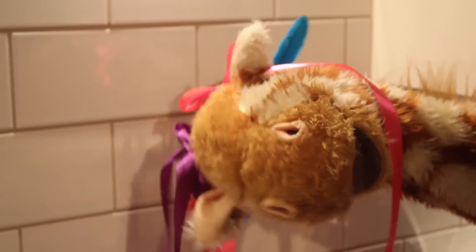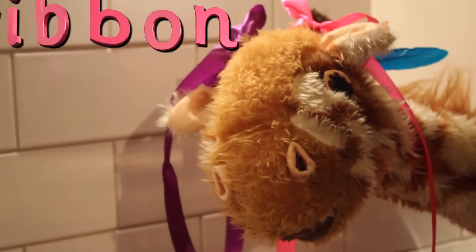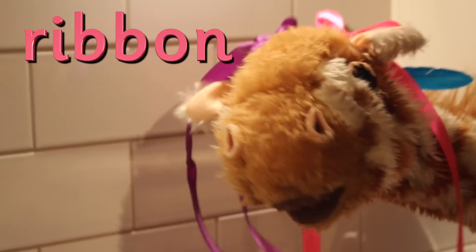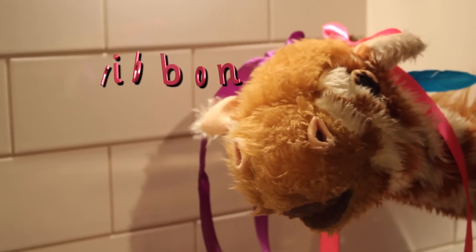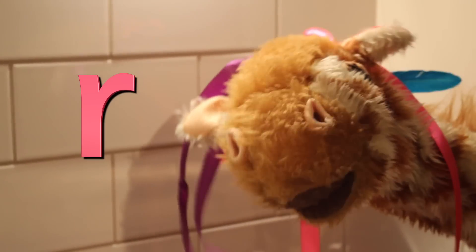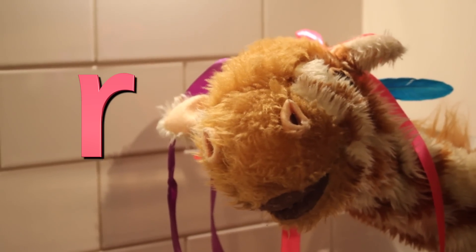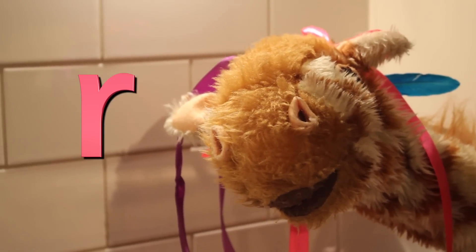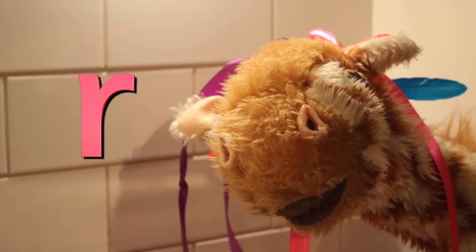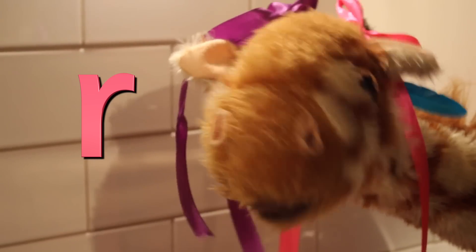Hello Geraldine, welcome back. Today Geraldine, you've got some ribbons in your hair, I can see. And ribbon begins with our focus sound for this week, the R sound. R, R, R. And there it is to your side — can you see it with the R grapheme? Can you have a go of that R sound? R. That's right. Do it one more time — it's not 'Ruh', it's R, R, R. Good girl, well done Geraldine. And ribbon has got the R at the start.